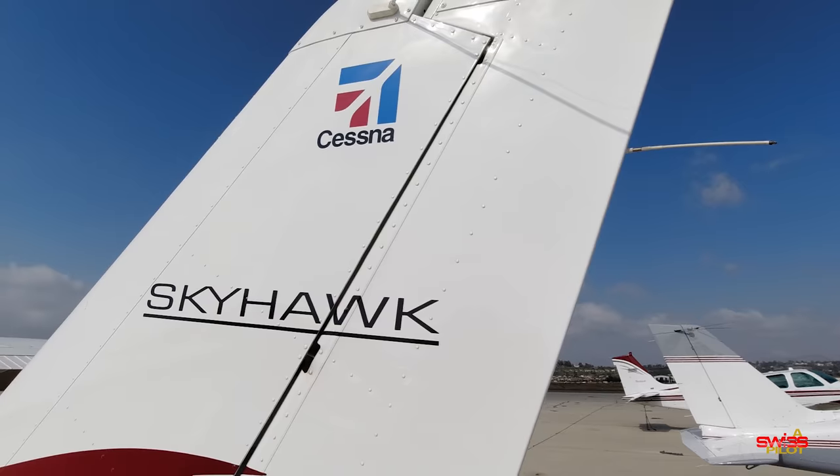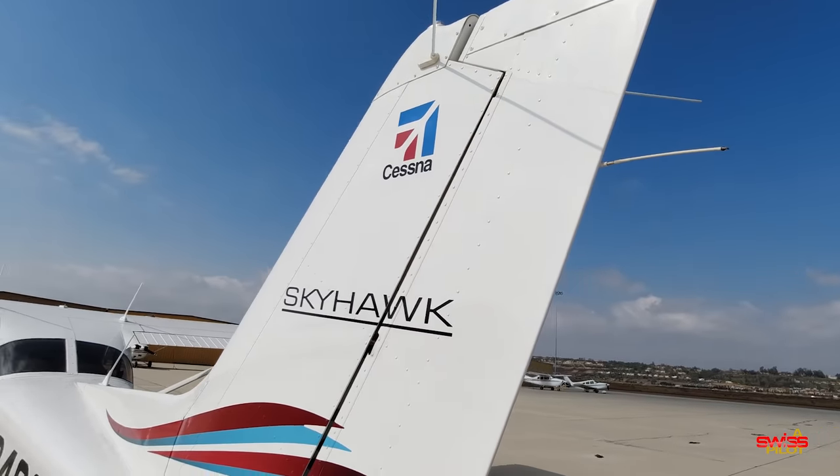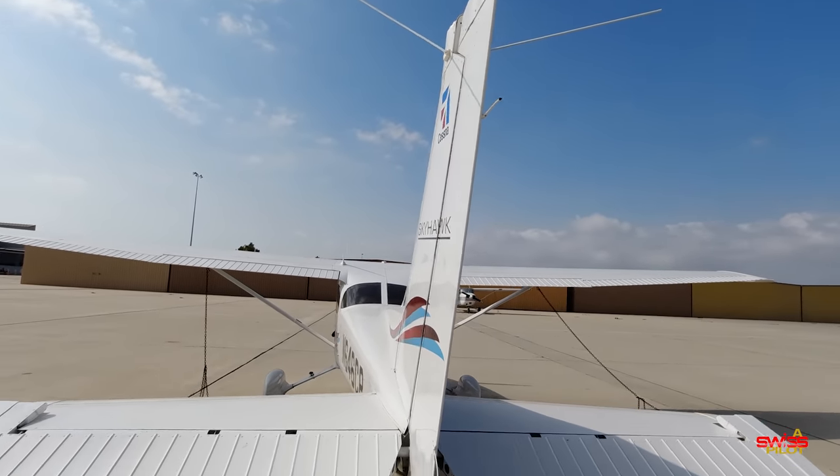Hey everyone and welcome to this video. I recently read through one of my favorite general aviation magazines and came across the latest sales figures that the general aviation industry has achieved in 2020. By looking through these numbers I surprisingly found out that the Cessna 172S is still the single most sold airplane in its class.